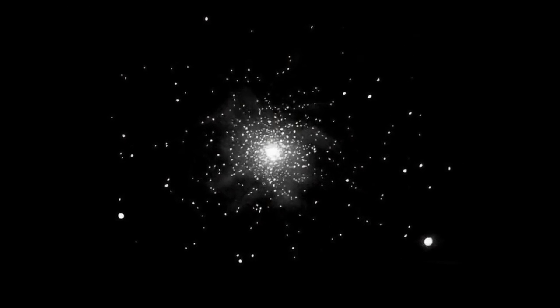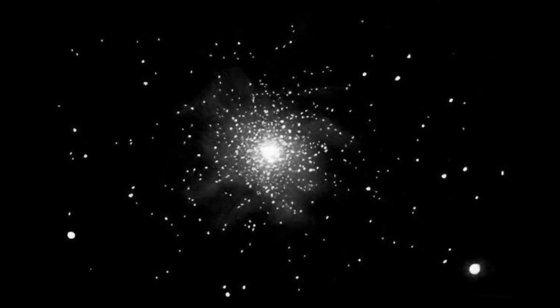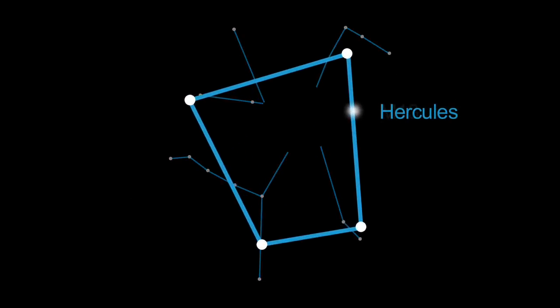A globular cluster is a collection of hundreds of thousands of ancient stars held together by gravity. You can easily find M13 in the keystone of the constellation Hercules, about a third of the way along a line drawn between eta and zeta Hercules.